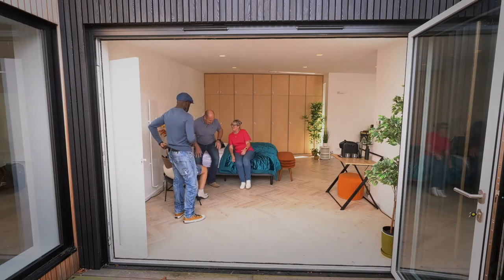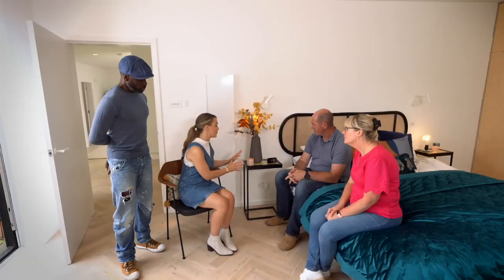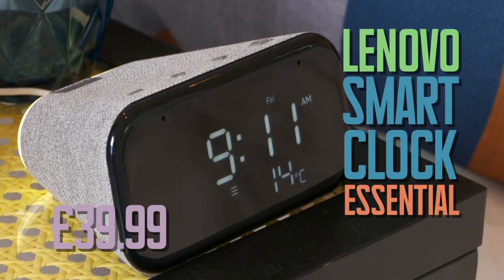Take a seat. Do you guys already have alarm clocks in your rooms? No, we don't. Well, I want to show you an alarm clock that isn't just an alarm clock. This is the Lenovo Smart Clock Essential. This £40 alarm clock has your wake-up call and concierge all-in-one, thanks to inbuilt Google Assistant.